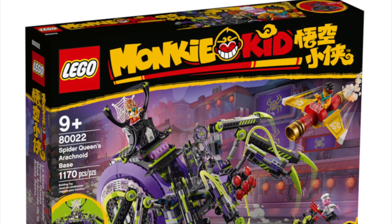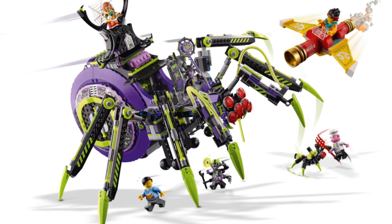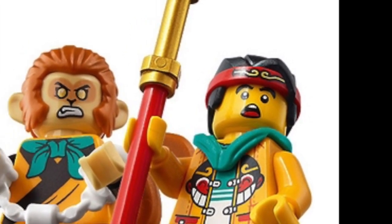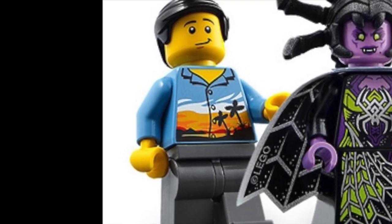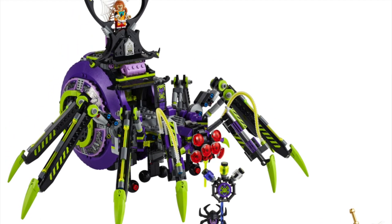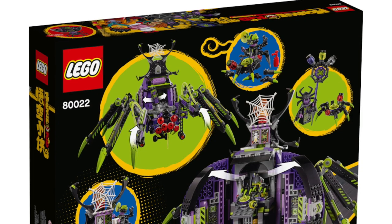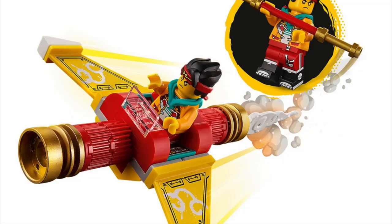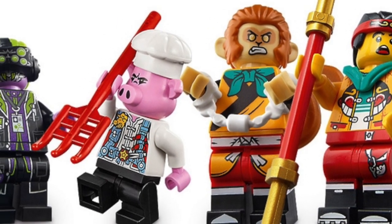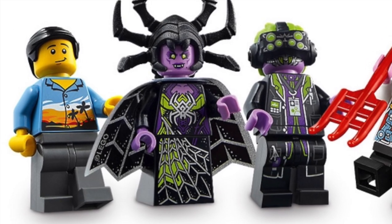At number 3 is Spider Queen's Arachnoid Base. Again, another surprise — this set is much better than I thought. The set is very stable thanks to the wheels underneath the main body. It also comes with an exclusive MK face print, which looks kind of funny, and the iconic Geo minifigure. The box art doesn't do this set justice — it's so big and has one menacing design, and the interior is also pretty nice, making this not just an amazing vehicle but one hell of a playset. It also comes with a flying Monkey King staff. The only thing that keeps this lower on the list is that Whitebone Spirit is missing. If she came in this set, it would probably be at number 2, but since she's absent, it stays at number 3.